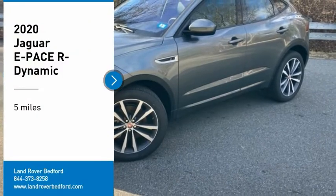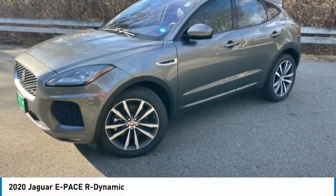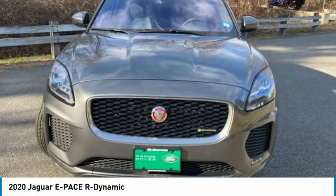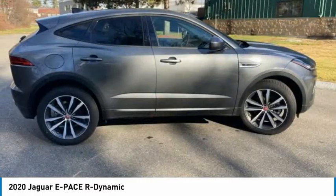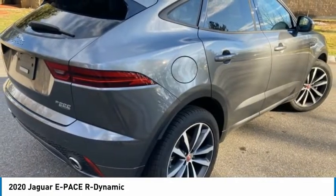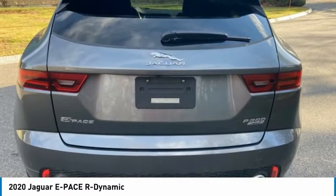Take a ride in the 2020 E-PACE. The Jaguar E-PACE Sport Utility Vehicle offers an athletic-looking exterior and technology that will impress. The E-PACE is a perfect blend of vast luxury in a compact SUV body.